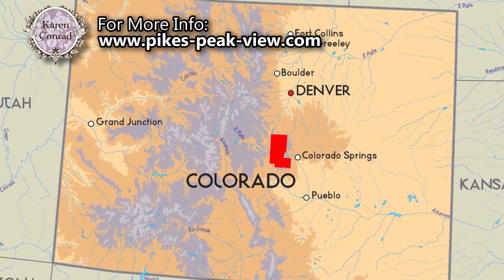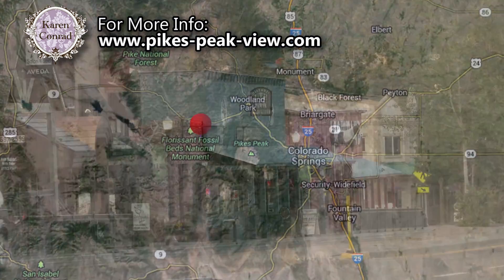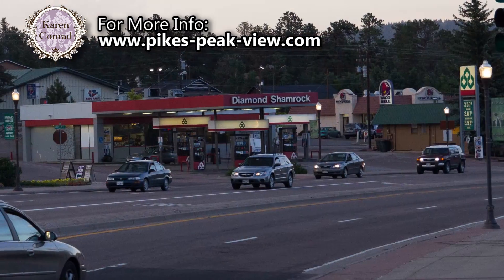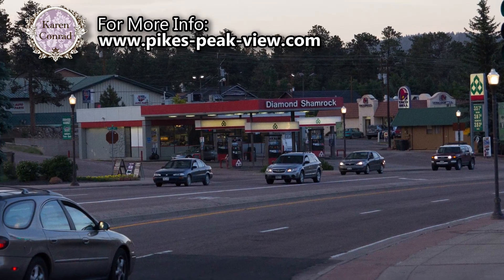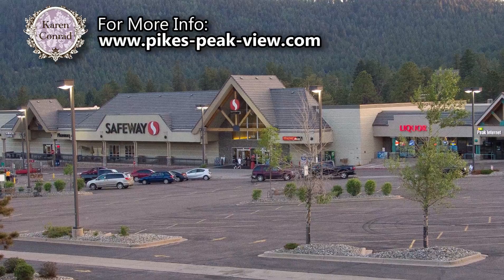The cabin is nestled in Teller County, Colorado, just the other side of Pikes Peak from Colorado Springs. The largest city in the county is Woodland Park, about a 30-minute drive, and features all the conveniences you may need without having to make the full trip to Colorado Springs.